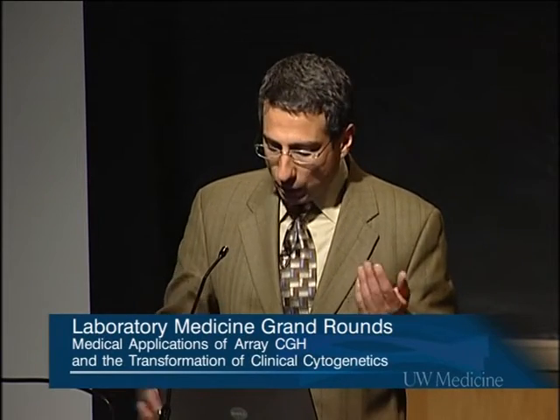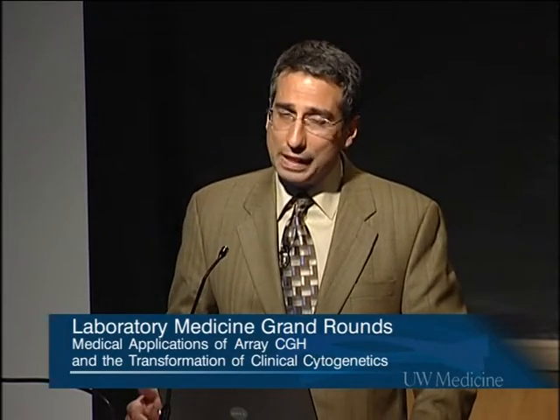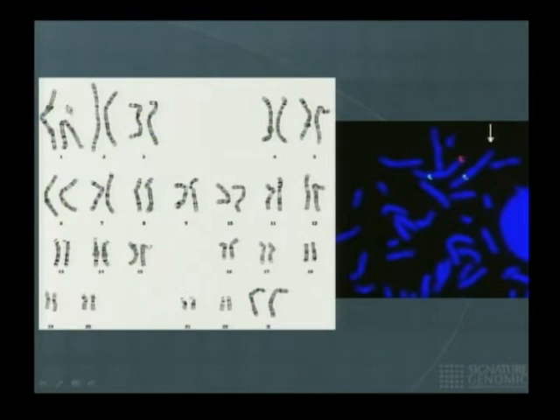These technologies are either low resolution, such as G-banded chromosomes, or they may be high resolution with FISH, but you need knowledge of the area you're looking at. Either way, it's a lot of work. You need to grow cells in culture and have a sophisticated way to look at chromosomes, and training is very lengthy for technologists. This is an example of a deletion on the short arm of chromosome 1 that looks normal on G-banded chromosomes because the deletion is very small, but you can see it with FISH — one chromosome 1 is missing the red signal.